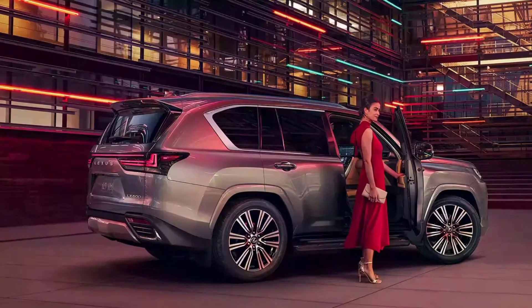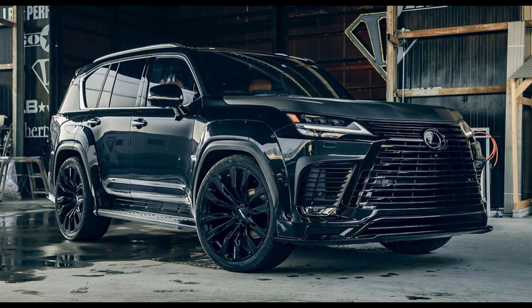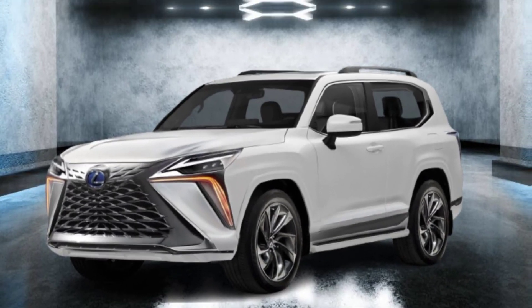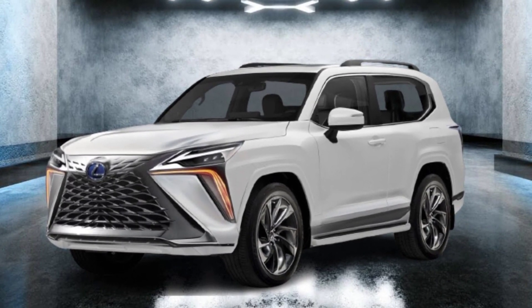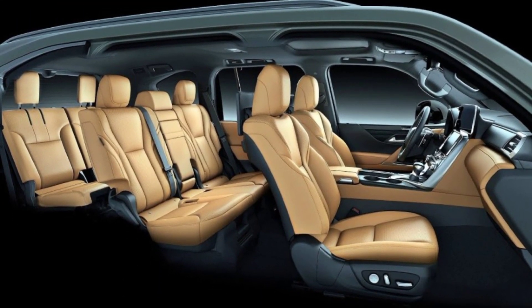The LX 600's design is a master class in blending bold presence with refined details. The imposing spindle grille, sharp LED headlights, and muscular haunches exude confidence and capability. But don't be fooled by its tough exterior — plush semi-aniline leather seats embrace you in comfort.